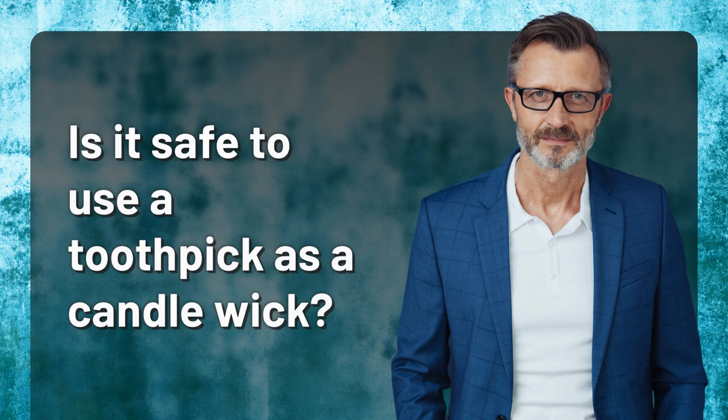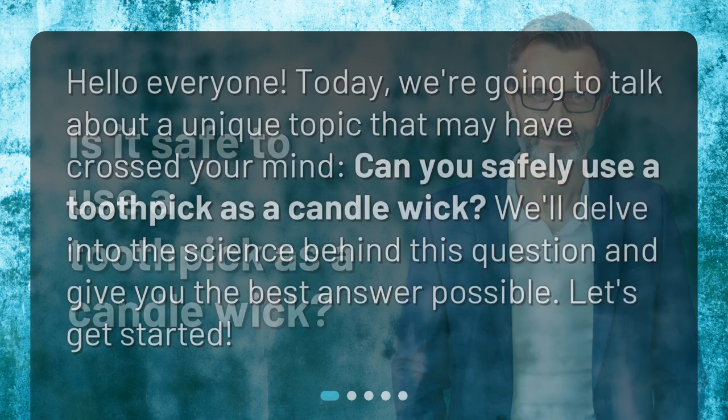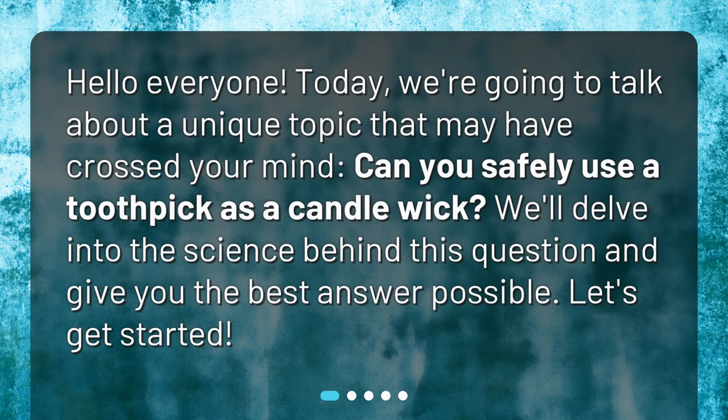Is it safe to use a toothpick as a candle wick? Hello everyone! Today, we're going to talk about a unique topic that may have crossed your mind: can you safely use a toothpick as a candle wick? We'll delve into the science behind this question and give you the best answer possible. Let's get started!